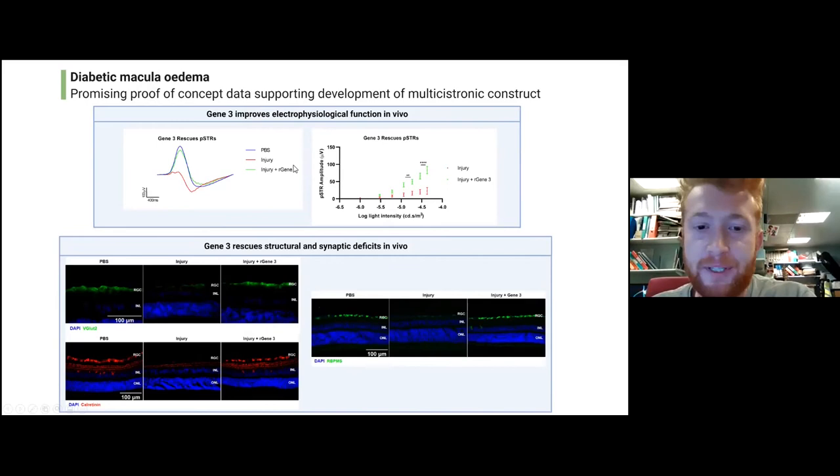We also took tissue from this study and performed immunohistochemistry, which allows us to highlight certain proteins in the retina with a fluorescent probe and detect their levels. In the injury model, we saw decreases in a synaptic protein called VGLUT2, a pre-synaptic marker for retinal ganglion cells; decreases in calretinin, which marks several neuronal populations in the retina; and decreases in RBPMS, a marker for retinal ganglion cells indicating how many ganglion cells are present. In the injury model the levels of all these proteins were reduced, but when we introduced gene three we saw rescue — the levels of those proteins increased again — indicative of the therapeutic potential of this gene in this in vivo model.